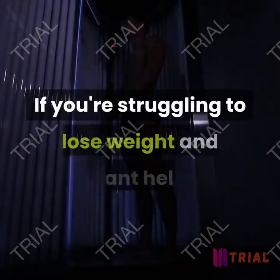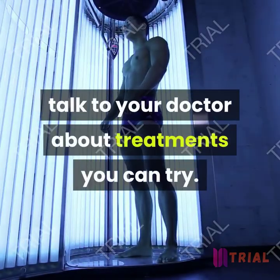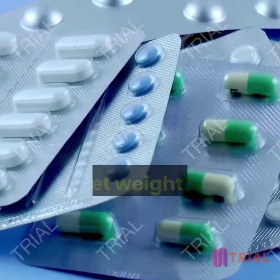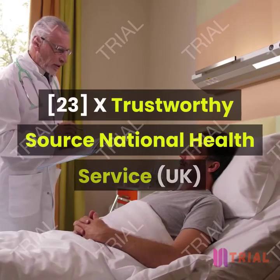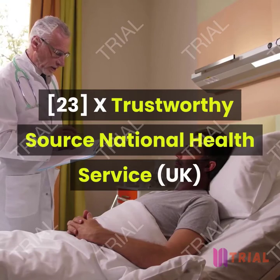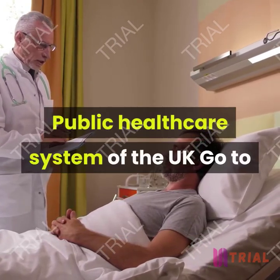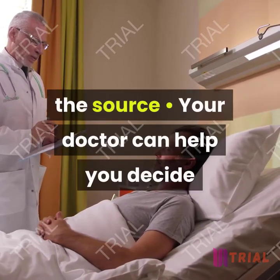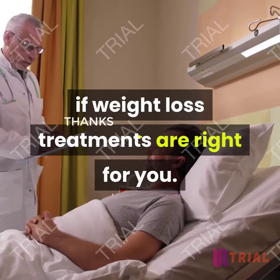Ask about weight loss medication or surgery if you're interested. Sometimes it's hard to lose weight on your own. If you're struggling to lose weight and want help, talk to your doctor about treatments you can try. You may be able to take medication or get weight loss surgery to help you meet your goals. Your doctor can help you decide if weight loss treatments are right for you.